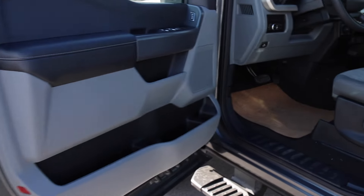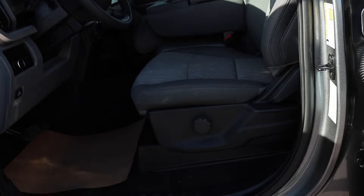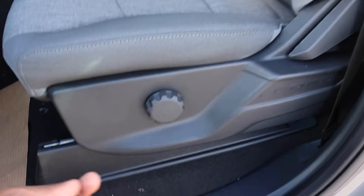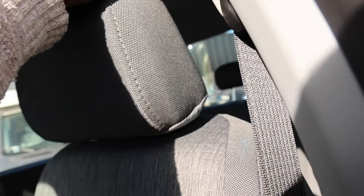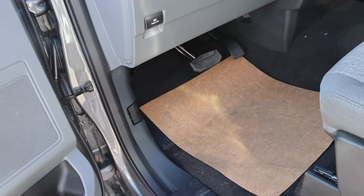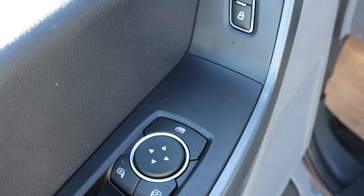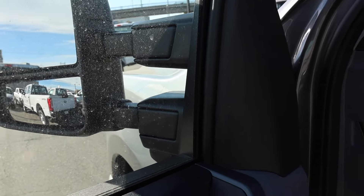The reason the STX package is going to be popular is you get the nice exterior but on the inside it's the work truck. Manually operated seats for the driver and passenger, though they do give you lumbar support for the driver side. Telescoping steering wheel, but you cannot tilt the headrest. The only thing I wish they'd done was allow the seat to raise and lower, because that might be a problem for shorter drivers. You cannot adjust the pedals either. Power windows and power door locks, but you cannot power fold the mirrors or put them in tow mode — you have to do it yourself.